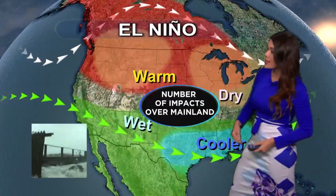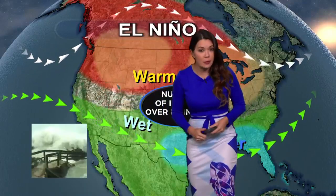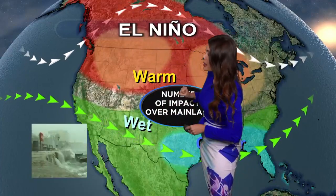During winter months, we see the jet stream a little farther to the south. Places like Southern California get substantial rain and flooding, and then other places are stuck in a drought.